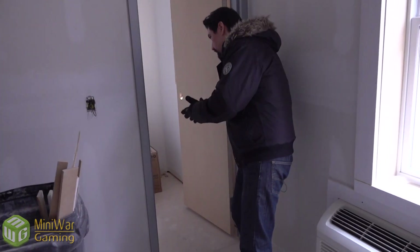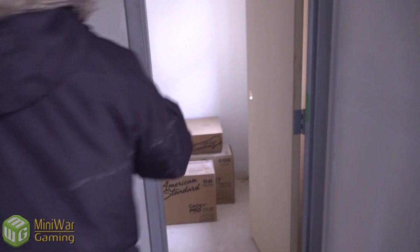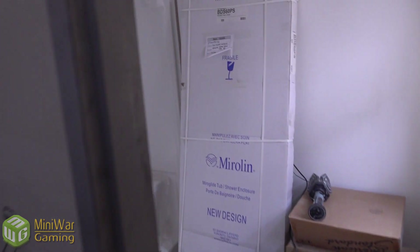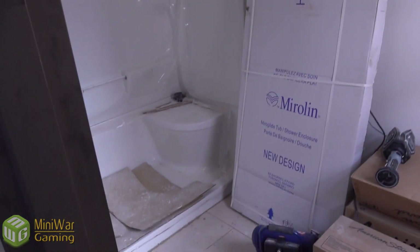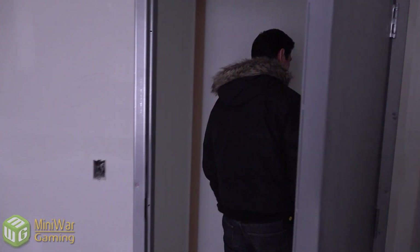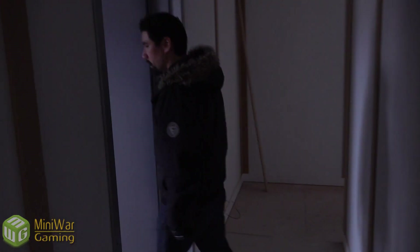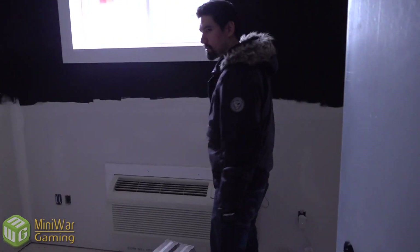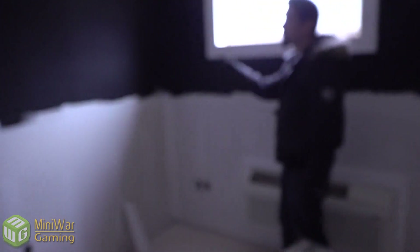Your own bathroom as well — this one actually has its own tub and shower area, which is large.